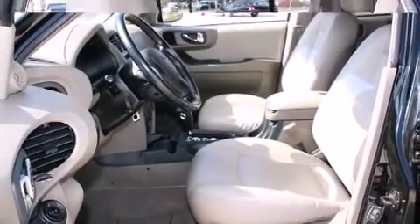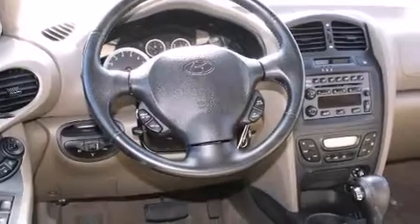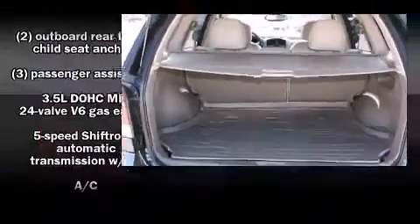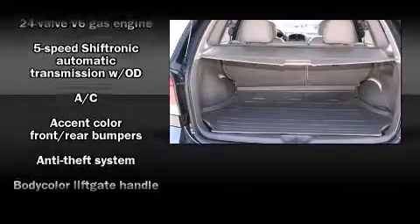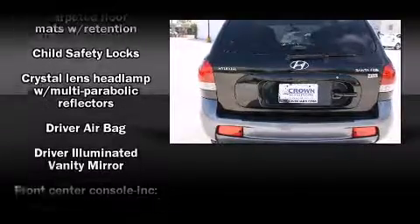Additional features include a leather steering wheel, front fog lights, and cruise control. The premium sound drive system delivers six speakers, providing you and your passengers a sensational audio experience. Hyundai ensures the safety and security of its passengers with equipment such as: